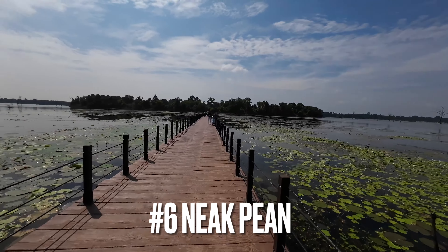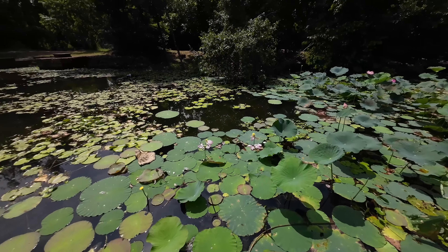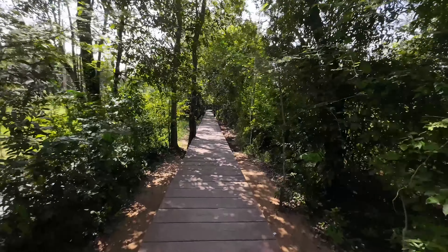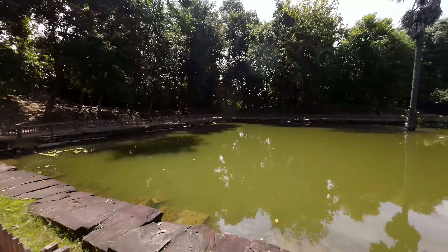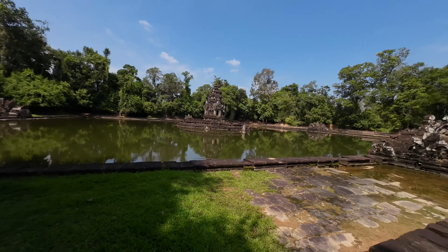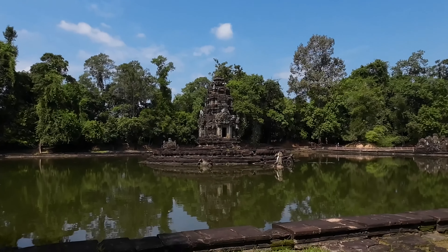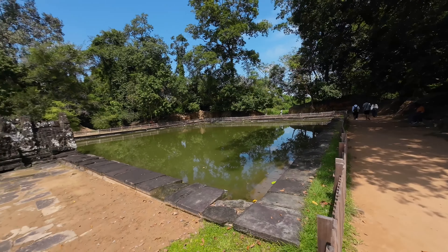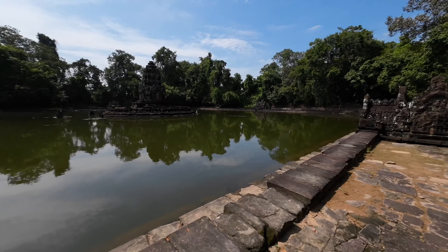Neak Poan, which means coiled serpents, is one of the most unconventional temples in the Angkor area. It's built on an island in the middle of the northern Borea. It was originally built in the second half of the 12th century by King Jayavarman VII. The main pond was attributed curative powers by the Angkor inhabitants and was possibly used as a pilgrimage site where people could come and bathe to be healed physically and mentally. One theory maintains the pond may be a replica of Lake Anavatapta in the Himalayas — a mythical lake at the top of the universe that is the source of the four great rivers of the earth.